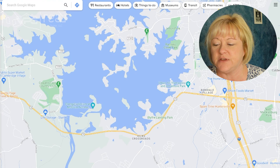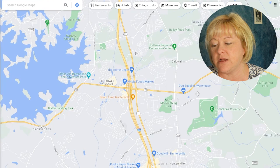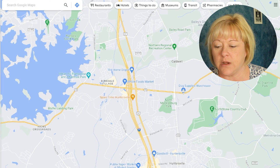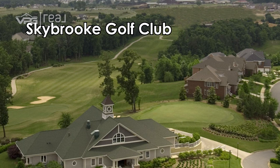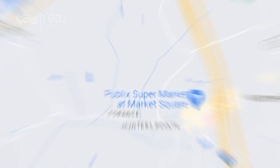Birkdale Village is in Huntersville, and we've got a Whole Foods there too. There's also a dog supply warehouse — super cheap toys and dog treats, and they often do vaccine clinics. And there's North Mecklenburg Park. Lots of stuff to do in Huntersville. It is a suburban feel, close to the city. Skybrook Golf Club is totally amazing — they have golf, tennis, and swimming. It is a massive neighborhood that surrounds the golf club.